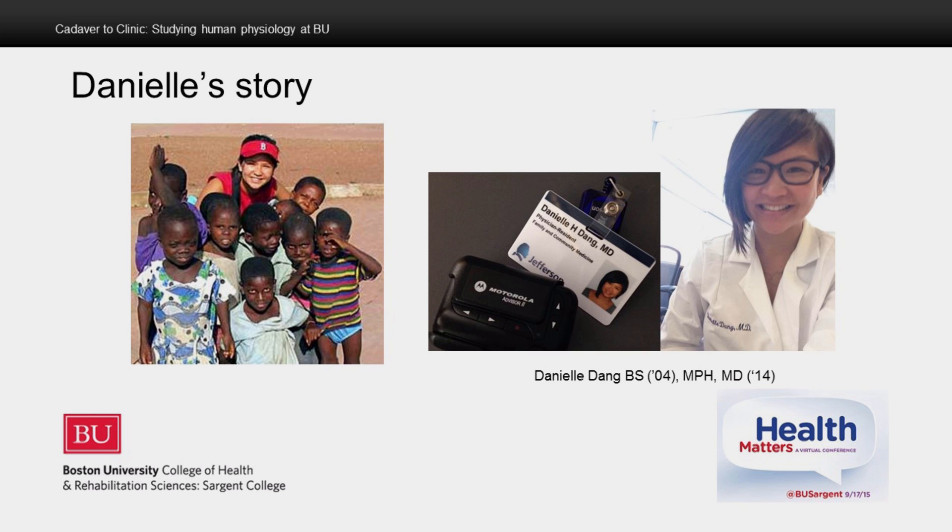After a few years, Danielle realized that to achieve her goals, she really needed to return to the U.S. and get her medical degree. So she came back and got her medical degree from Jefferson Medical College in 2014, where she is currently a fellow resident in family and community medicine.